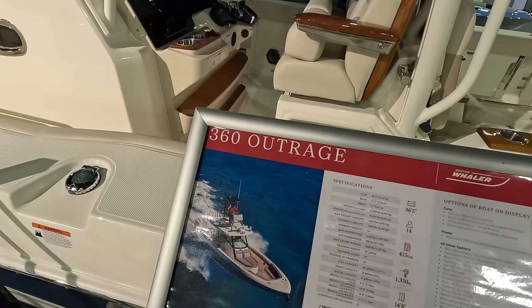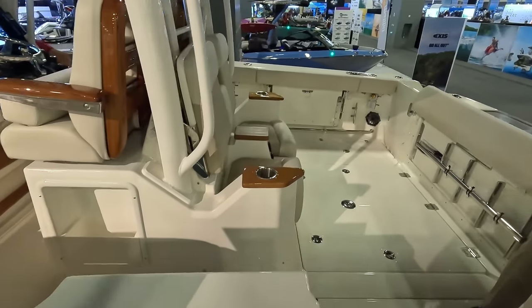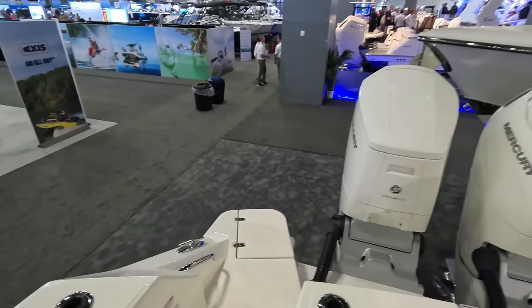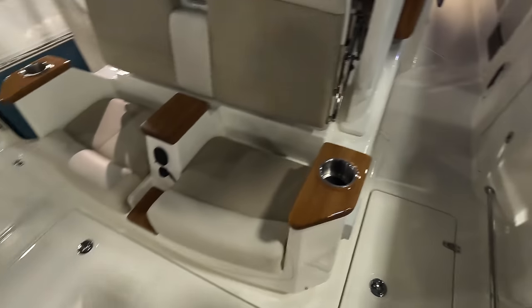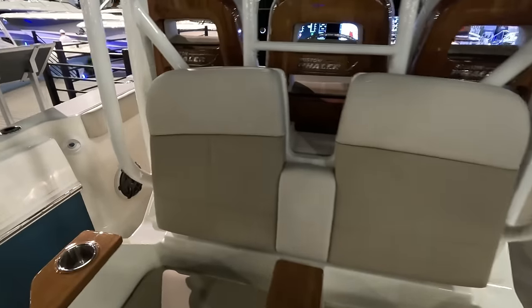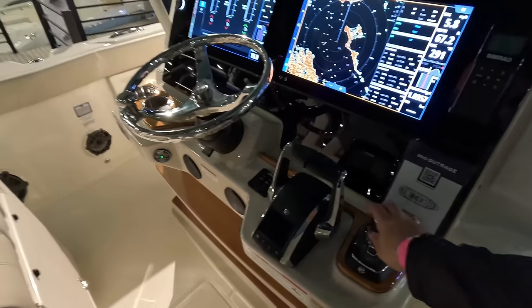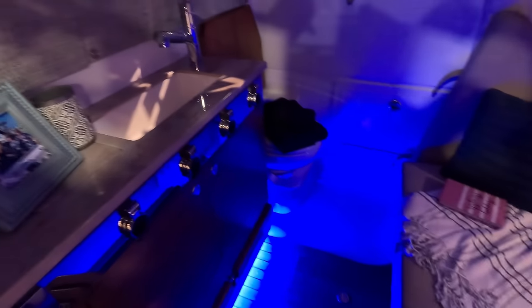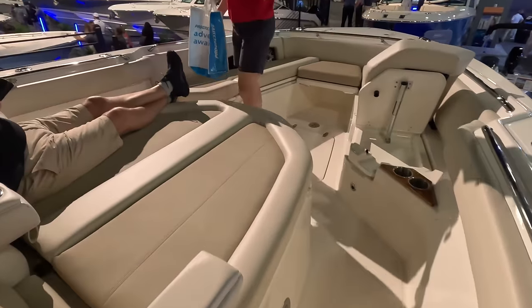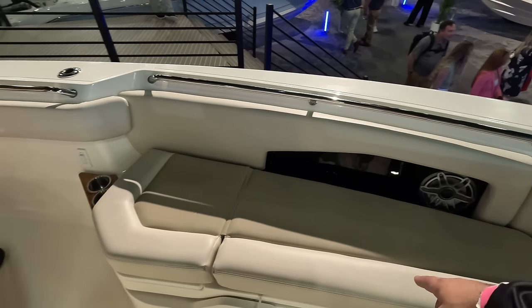The Boston Whaler 36 is about a million dollars. It has the huge 600s in the back, a nice live well with a divider, little seats, a small door, huge access to the inside with back seats and a beautiful helm with three seats, ladder to the top, storage on top, and huge Garmin screens. Joystick, and a huge queen-size bed inside. Love the colors and the wood — very fancy. In the bow area you have a huge sitting area with fold-up seats, storage, and cup holder access.